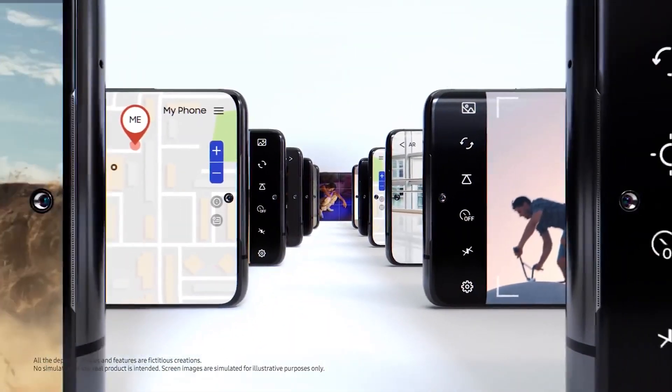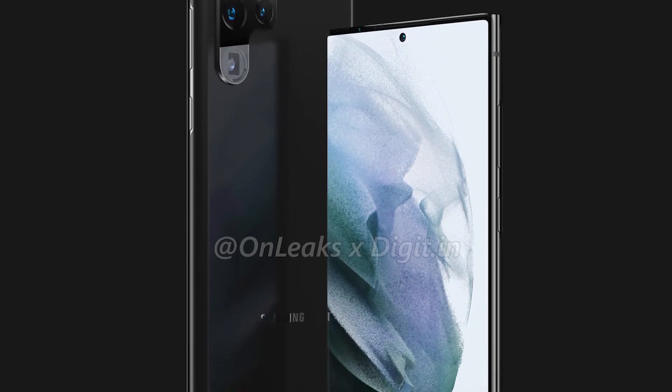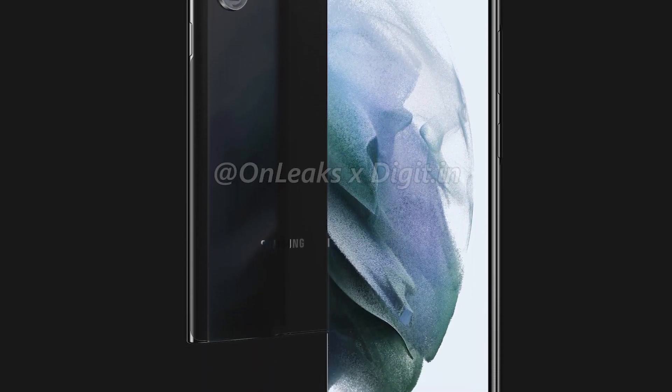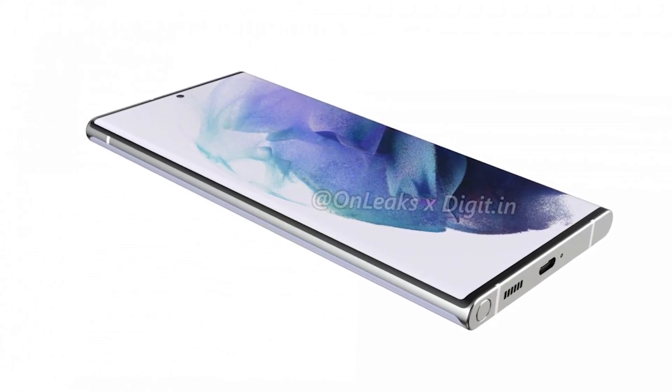With the Galaxy S22's 6-inch display, Samsung intends to create the market's most modern-looking small Android phone. The battery in the Ultra variant is still rated at 5,000 milliamp hours. Samsung is going all out with its most costly flagship, which might be dubbed the Galaxy S22 Ultra once more.